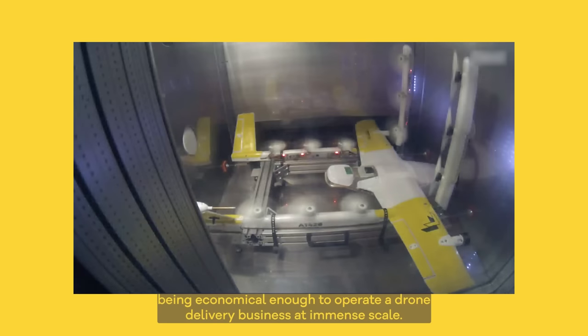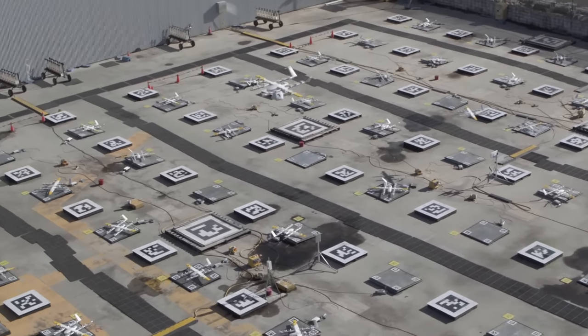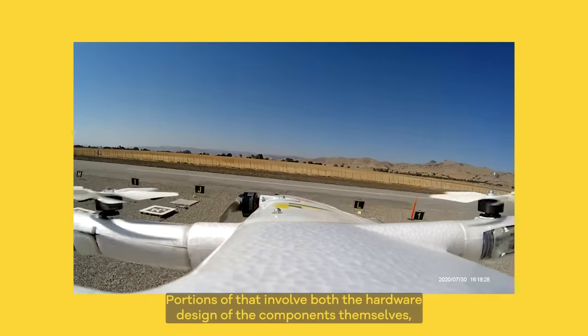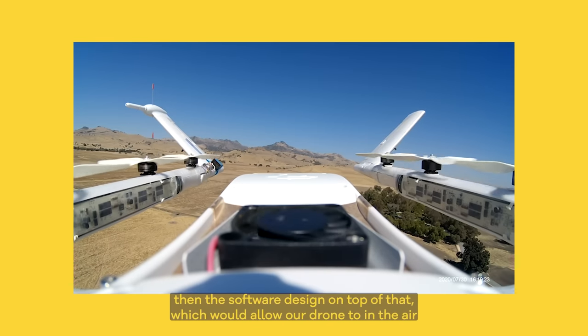All while still being economical enough to operate a drone delivery business at immense scale. Portions of that involve both the hardware design of the components themselves, and then the software design on top of that.